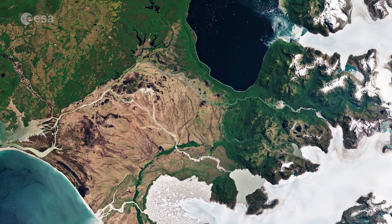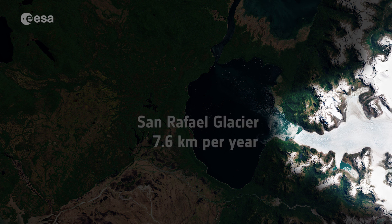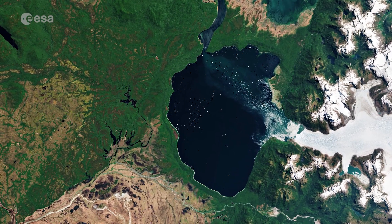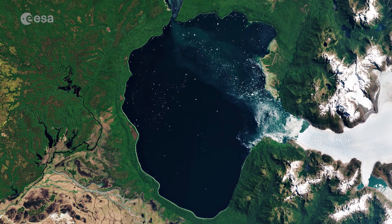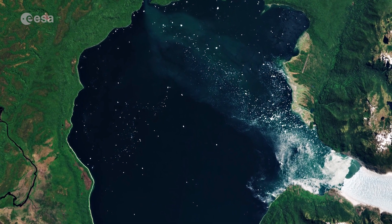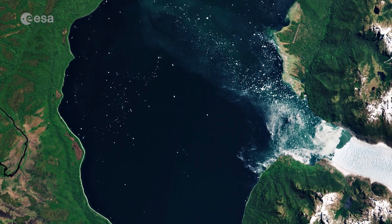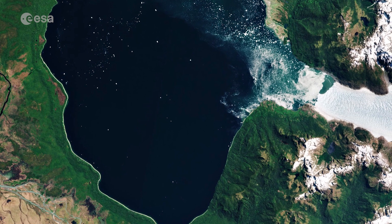San Rafael Glacier is one of the most actively carving glaciers in the world and the fastest moving glacier in Patagonia, flowing at a speed of around 7.6 kilometers per year. The glacier carves west towards the Pacific Ocean and into the Laguna San Rafael. The lake was formed due to the retreat of the glacier after the last ice age, and today is a popular tourist destination, with ships sailing to the lagoon to see ice falling from the glacier.